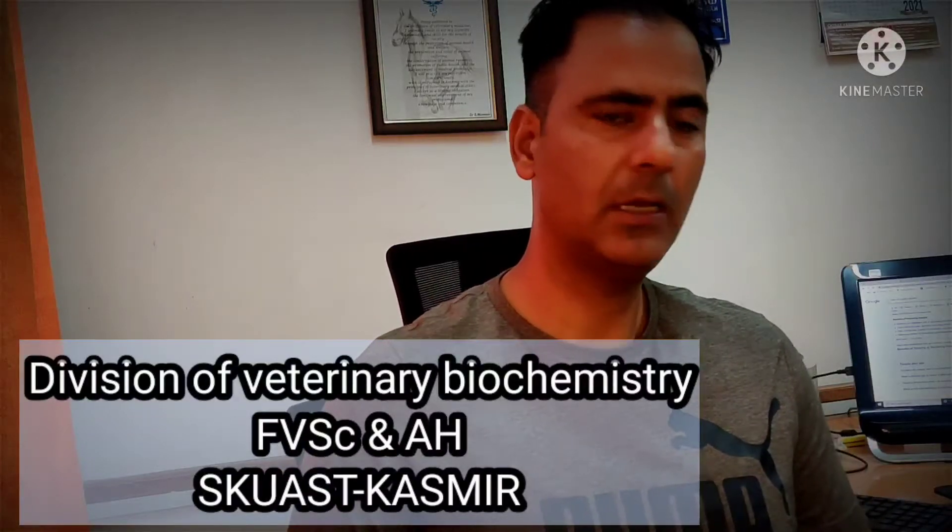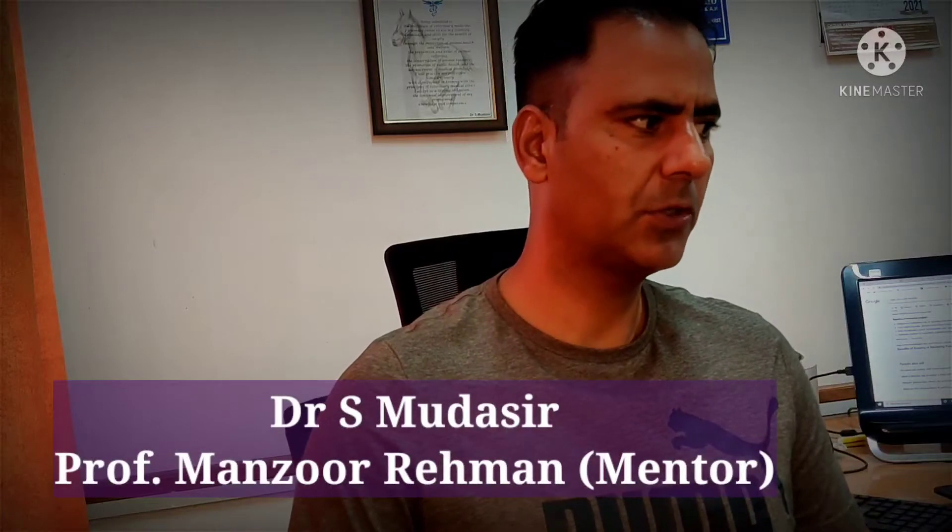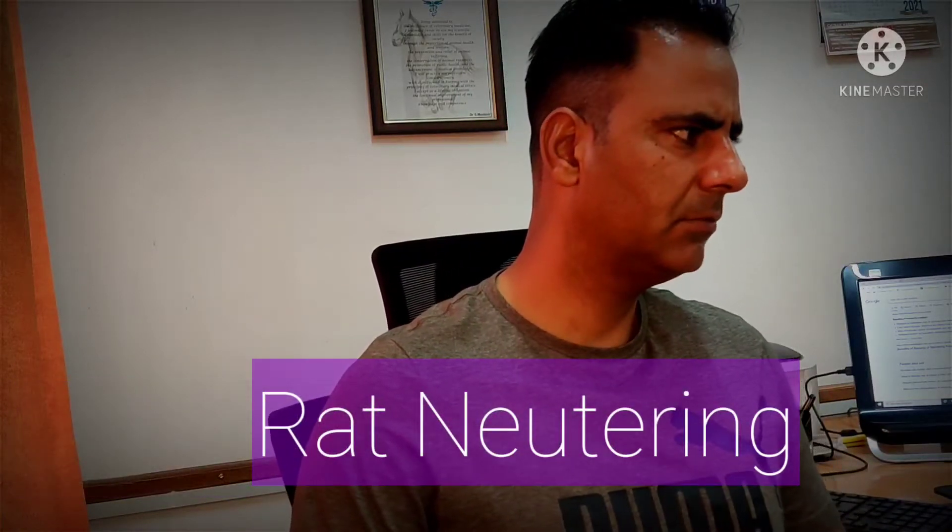In this video I will be demonstrating male rat castration, which we also call neutering of rats. It has several benefits: it reduces the risk of spraying and marking, males have less desire to roam, reducing chances of injury, and it significantly reduces the risk of testicular cancer. Castrated rats also have less chance of developing benign prostatic hyperplasia.